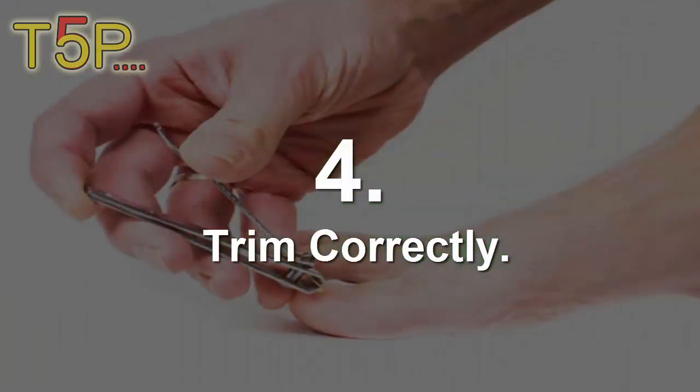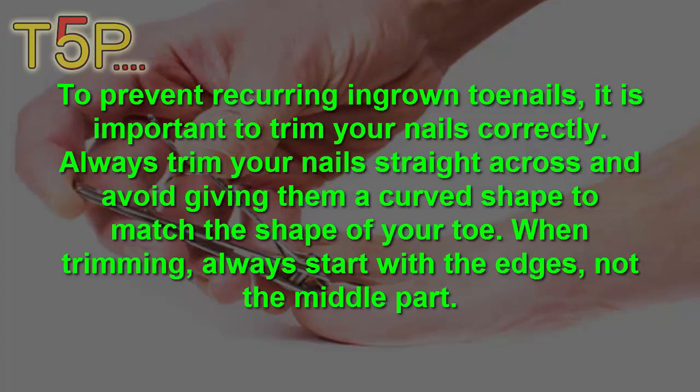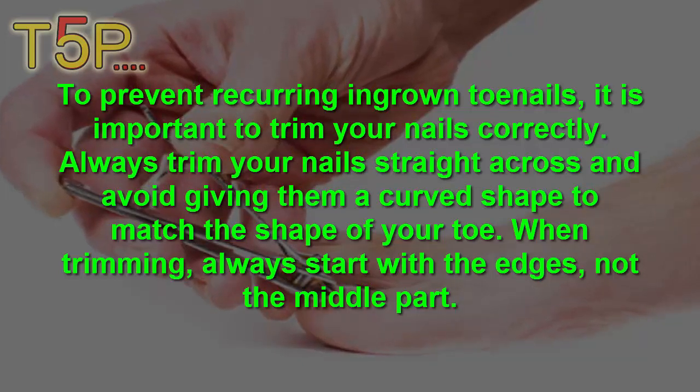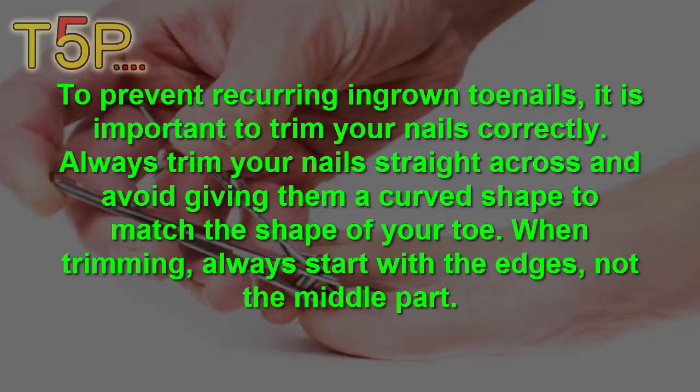4. Trim Correctly. To prevent recurrent ingrown toenails, it is important to trim your nails correctly. Always trim your nails straight across, avoiding curved shapes that match the shape of your toenail. When trimming, always file the edges, not the middle part.